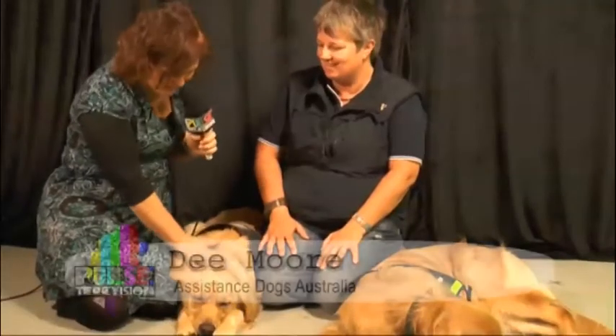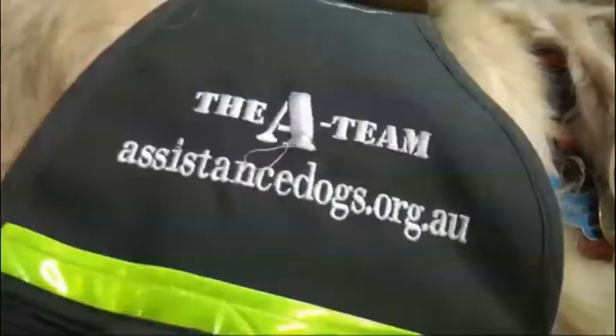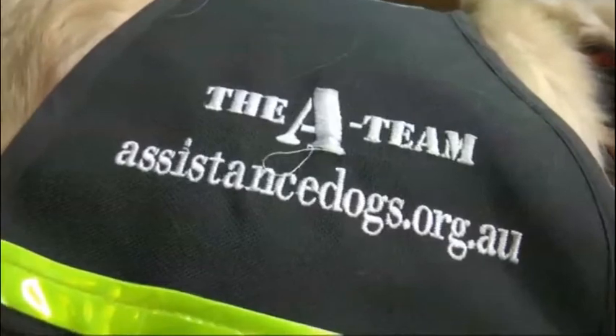Dee is from Assistance Dogs Australia and she has brought some fantastic dogs in here. We've got Spud and Tigger — welcome, Dee. Most people know guide dogs, but it's now been expanded to assistance dogs. Can you tell us more?